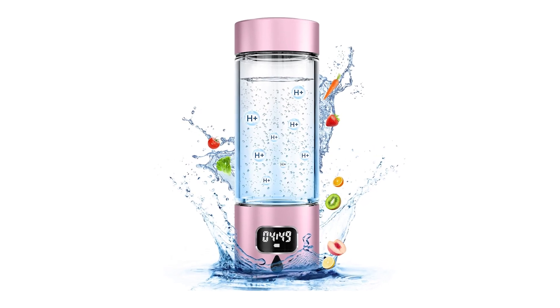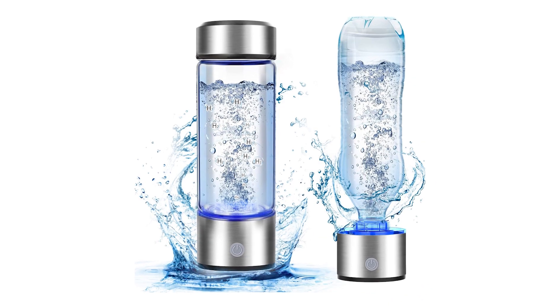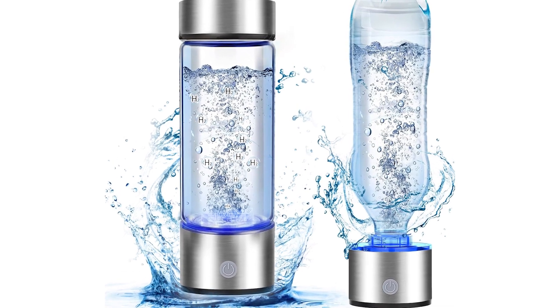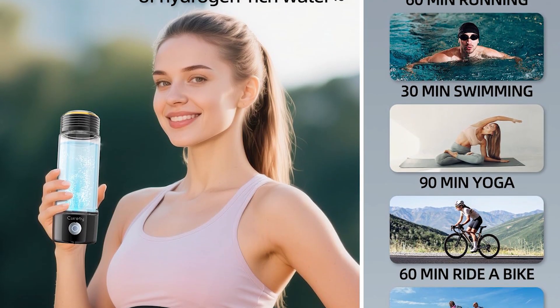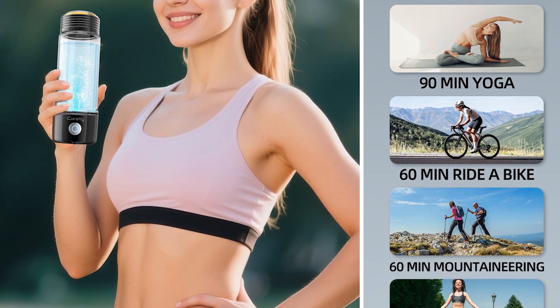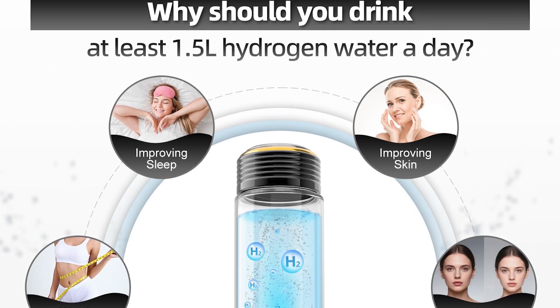Here's the problem: you can't buy hydrogen water at the store — it dissipates too quickly. That's where hydrogen water bottles come in. They generate this miracle molecule on demand. But not all bottles are created equal. Some take forever to work, others produce barely any hydrogen, and a few are outright scams.